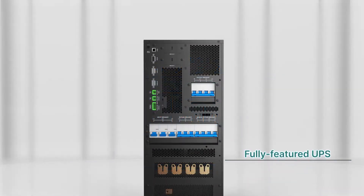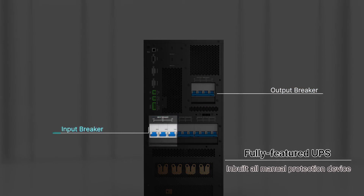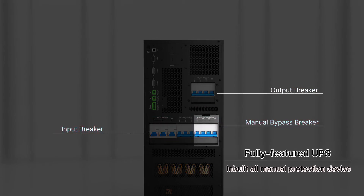Both models offer an in-built all-manual protection device in one single cabinet, including an output breaker, input breaker, manual bypass breaker, and bypass input breaker.